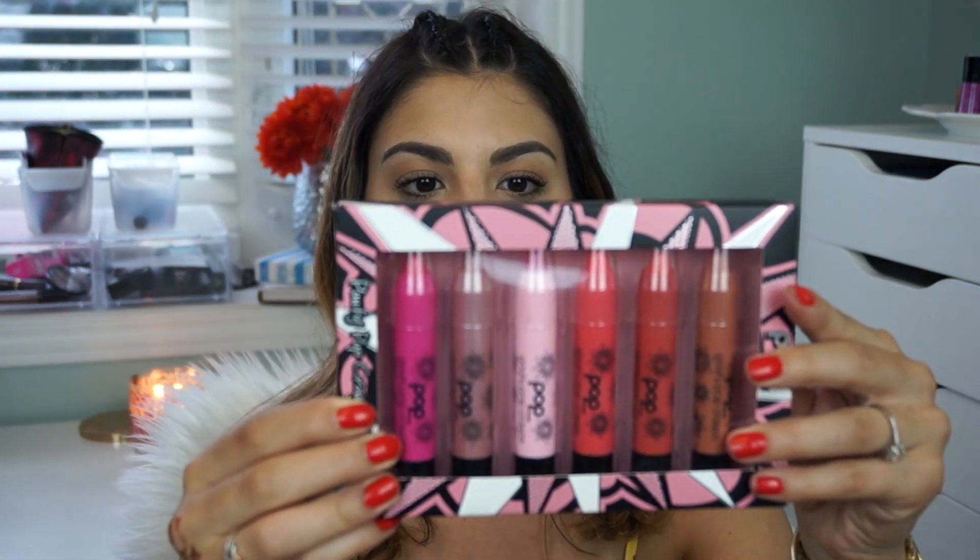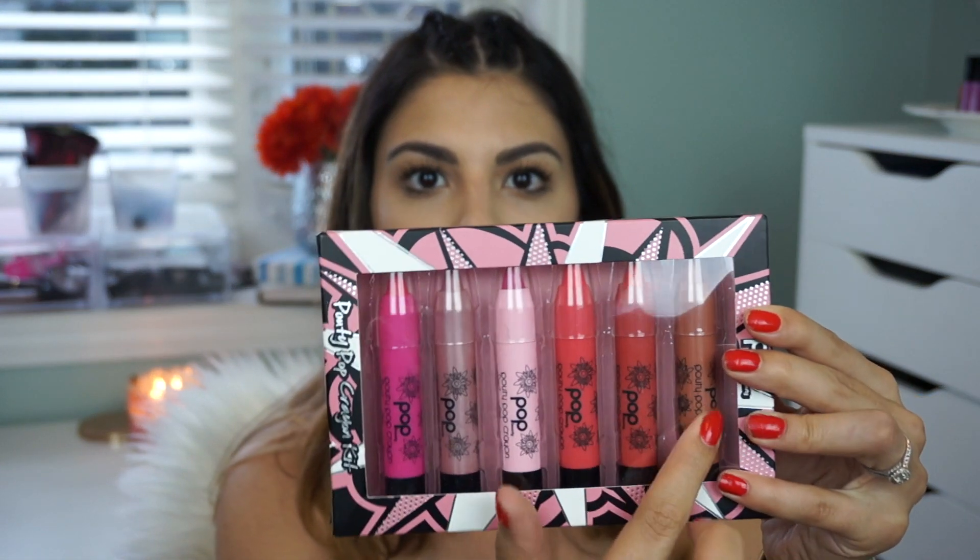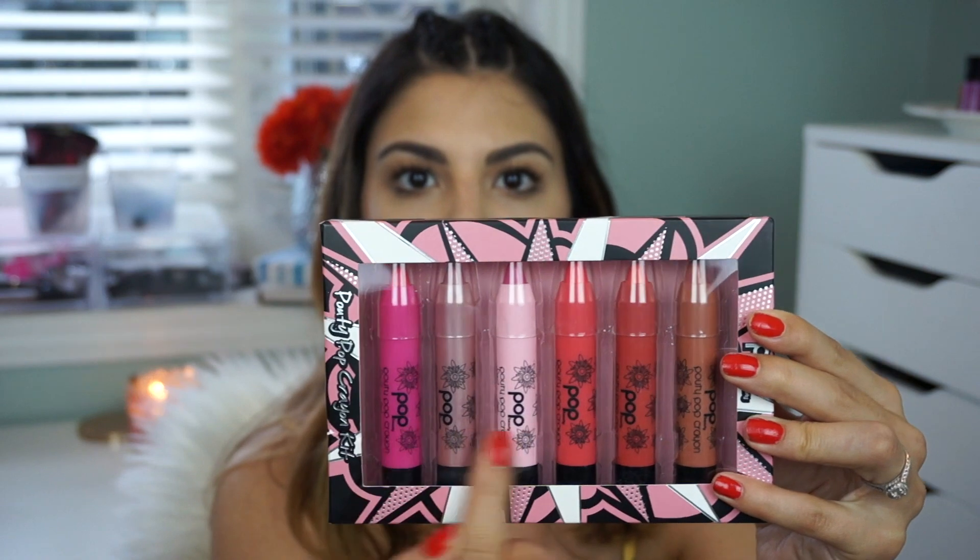Next we have Pop Beauty. They gave us a Pouty Pop crayon kit with six beautiful shades — a pretty good range from pinks to reds to a deeper nude. They also gave us a Face Magnet brightening face primer. This one also has caffeine in it — is that a new thing, products having caffeine? I'm going to have to look into this. Pop Beauty is awesome — they have such bright and bold products.